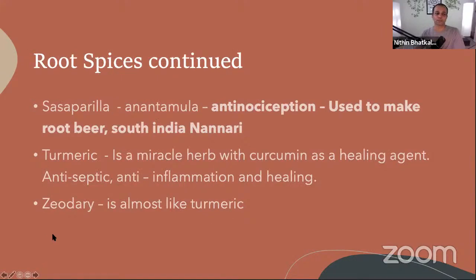Continuing with root spices — the one that gives root beer its taste is sarsaparilla, called 'anantamula' in India. In South India we used to get a drink called nannari made from it. The word for its property is anti-nociception — it is a very good healer for the body, partly through aroma therapy.